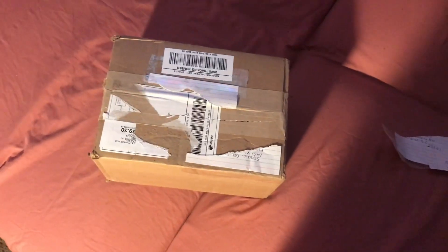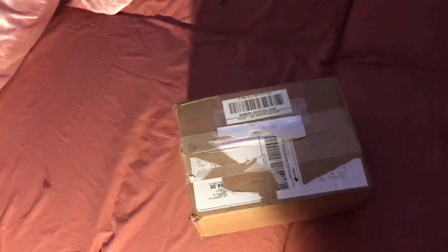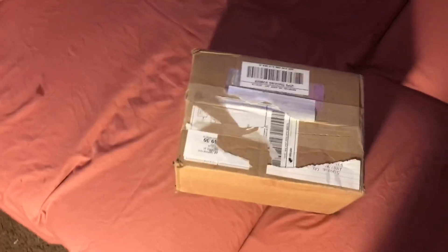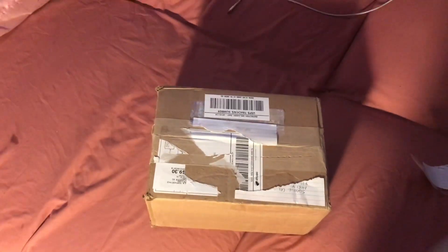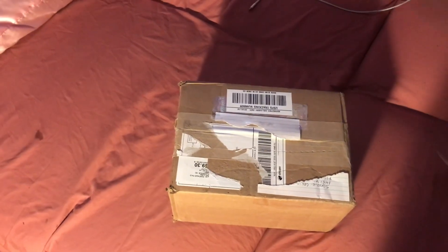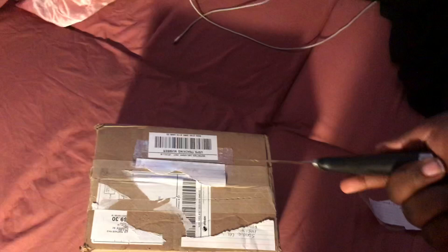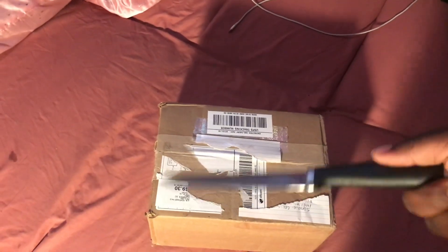Hey guys, it's me Alexis Reborns here. Coming at you guys with another video, and today I have a box here with me from Sandy. She's one of my subscribers. But she sent me some happy mail, which is my first happy mail ever.